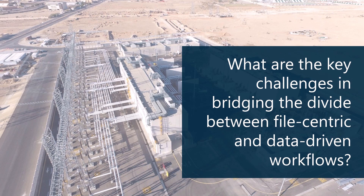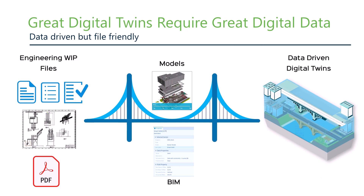Let's dive into our second key issue and discuss the key challenges in going digital and bridging the divide between file-centric and data-driven workflows. Bentley believes that going digital does not mean abandoning your file- and document-centric workflows. Our view is that the project delivery world going forward will resemble more of a hybrid approach, because if you want to create great digital twins, it requires access to great digital data — and that data is located inside all of your engineering files and documents.